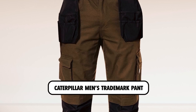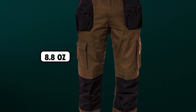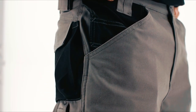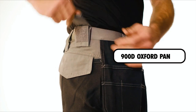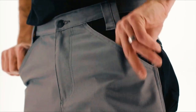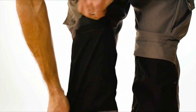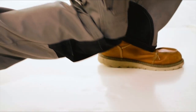Caterpillar Men's Trademark Pant. The Caterpillar Men's Trademark Pant is a durable and versatile option for men in need of tough and functional work pants. Made from tough 8.8 ounces, C2X cotton polyester canvas fabric with 900D Oxford panels, these pants are built to withstand wear and tear. The diamond-shaped gusset at the crotch and articulated knees provide a wide range of movement and comfort, perfect for kneeling, bending, and reaching while working.